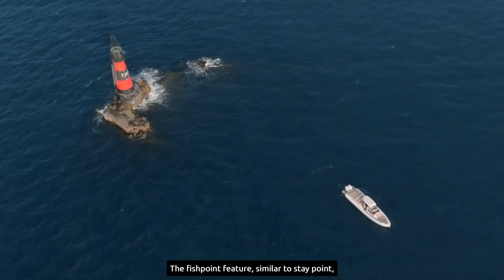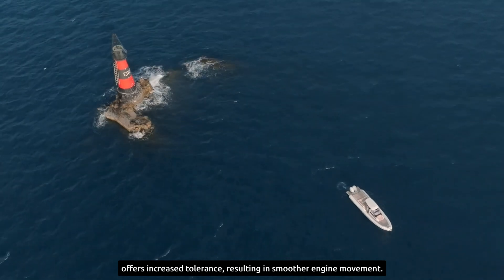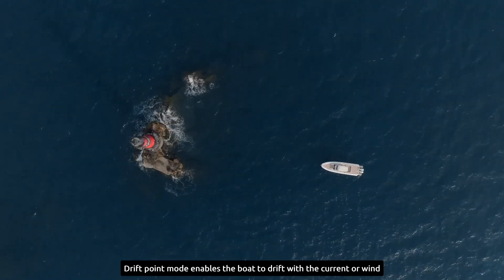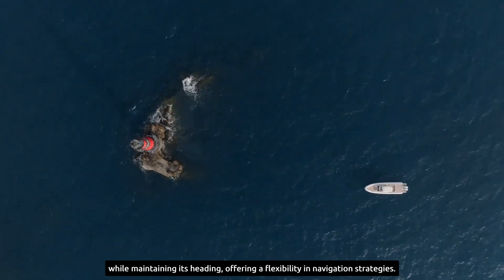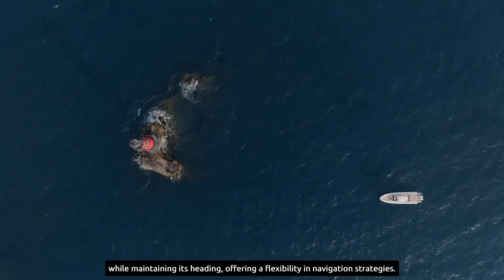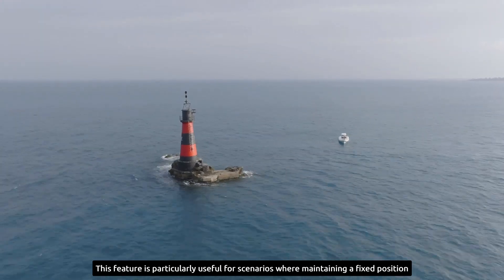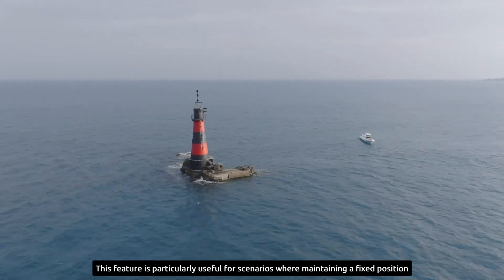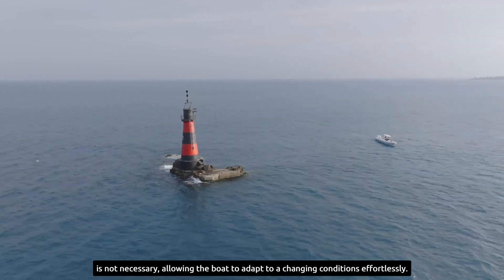The Fishpoint feature, similar to Staypoint, offers increased tolerance, resulting in smoother engine movement. Driftpoint mode enables the boat to drift with the current or wind while maintaining its heading, offering flexibility in navigation strategies. This feature is particularly useful for scenarios where maintaining a fixed position is not necessary, allowing the boat to adapt to changing conditions effortlessly.